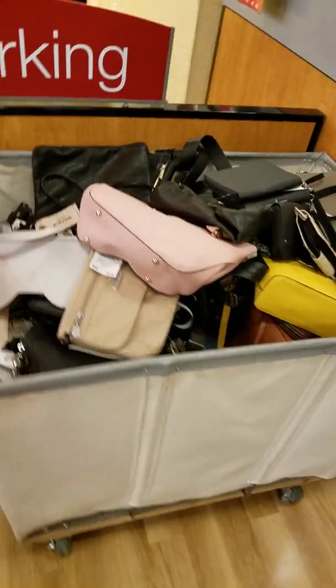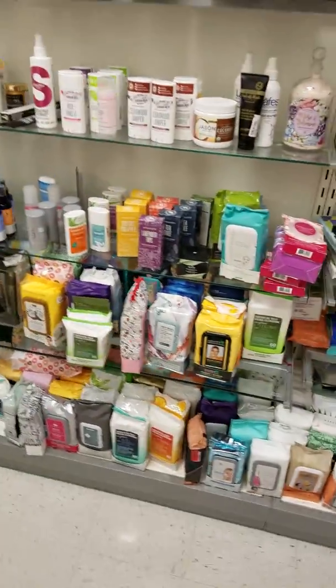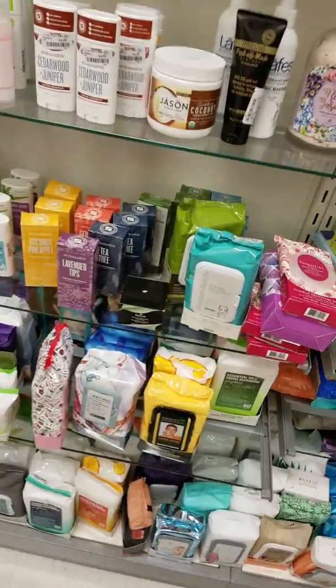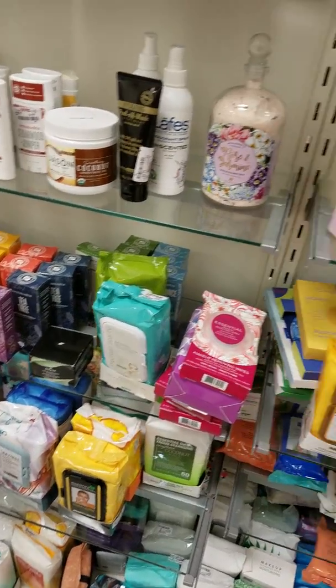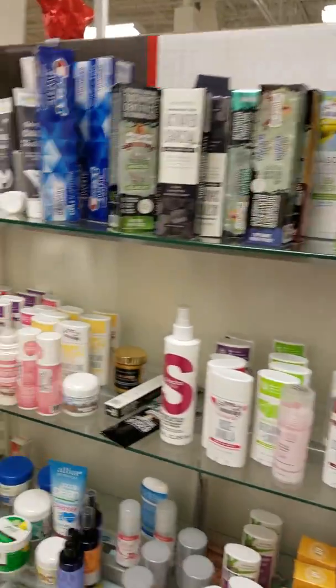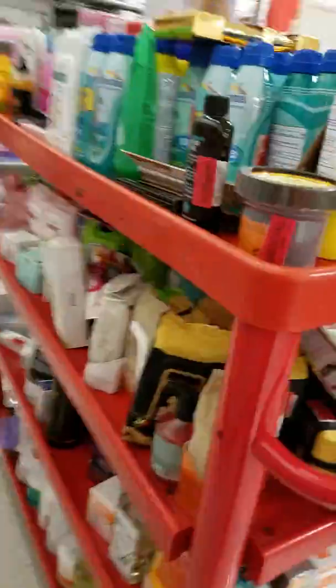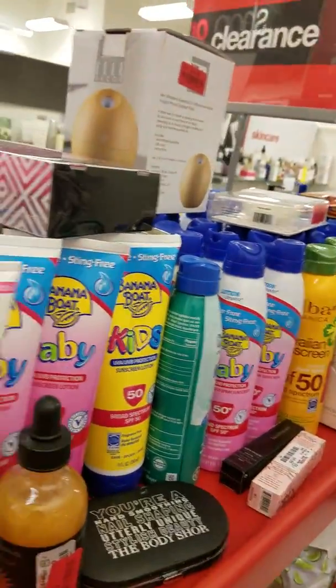Oh — purses! And makeup wipes — the ones I'm using, I think they're what's breaking out my nose, so I really need to get some for sensitive skin. There's Chris toothpaste and more skincare, and they have a whole big section of markdown stuff. I'm going to set my pumpkin down because I don't want to drop it.